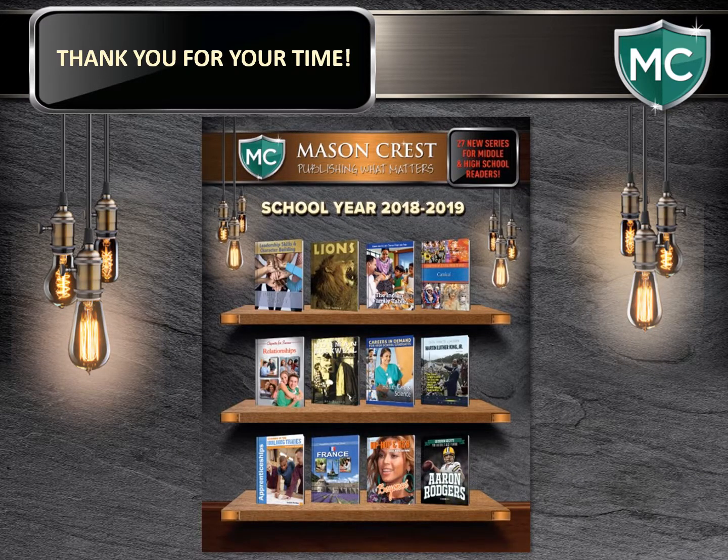It is our continued goal to build Mason Crest into the leading middle and high school publisher, and we welcome your questions and your thoughts so that we can all grow together. Thank you so much for your time. Grace will now take questions. Hopefully you have a wonderful rest of your day.